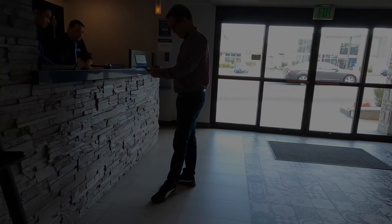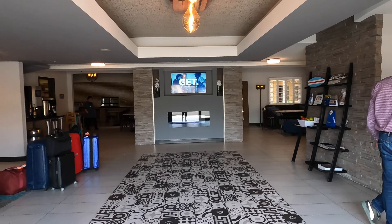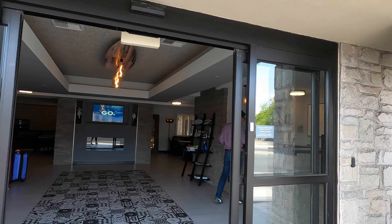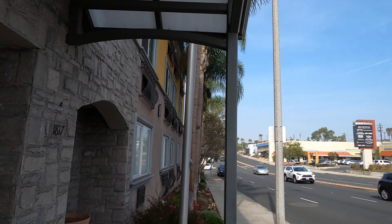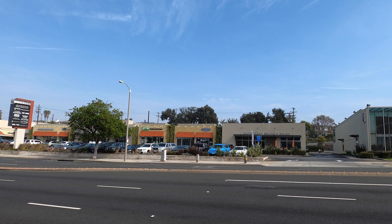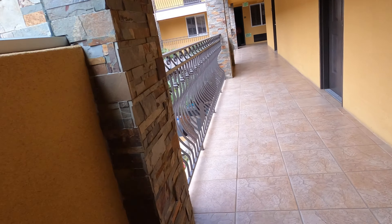There is a Target just down the road from the hotel so you can do some shopping there. There is an organic food store just opposite the hotel — it is a bit pricey, but it is right there opposite the hotel. There is also a Mexican restaurant opposite the hotel called Rubio's — it's a chain restaurant so have a look at that.